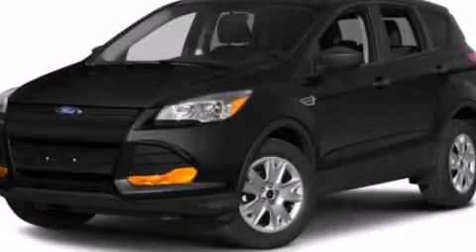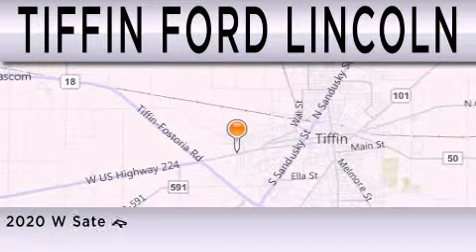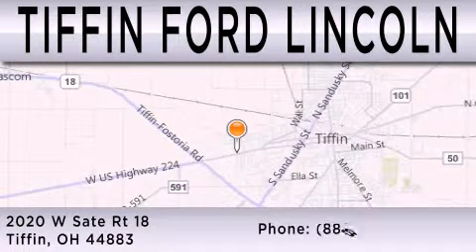Please call today to reserve this vehicle for a test drive. Tiffin Ford Lincoln is dedicated to doing everything possible to ensure that the experience you have selecting your next vehicle is as pleasant as possible. We're located at 2020 West State Road 18 in Tiffin.